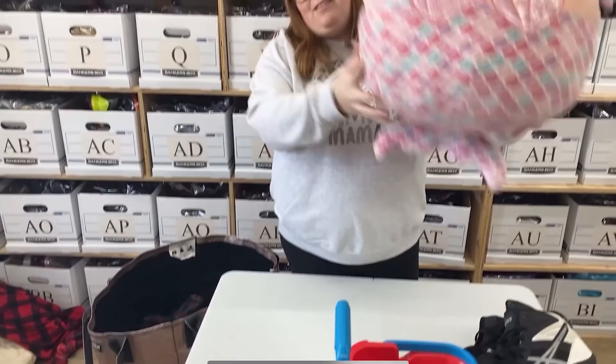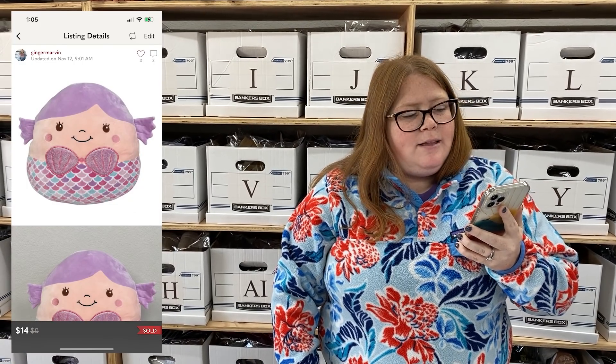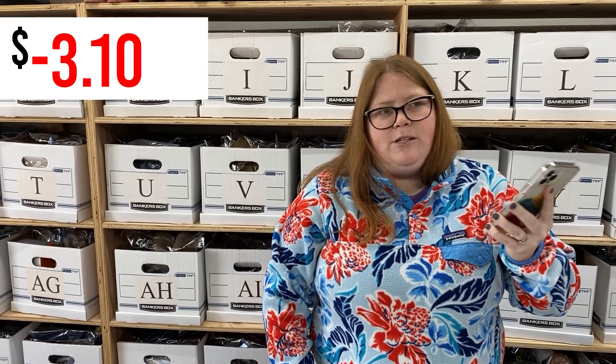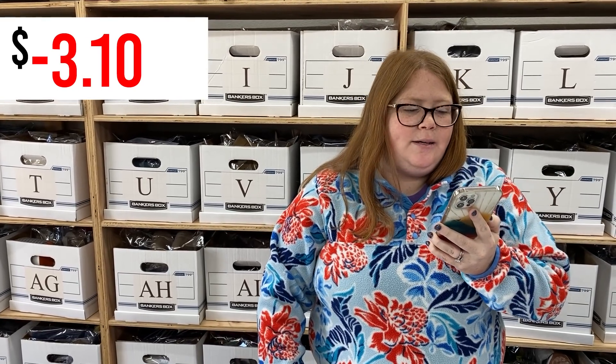We sold a big mermaid squishmallow — that one sold on Poshmark for $14, so add $14, minus a $4.45 Poshmark fee, with a little shipping discount. We should mention that one sold to a viewer, so we want to disclose that. I do think it would have sold regardless since it's a squishmallow, but we want to be transparent about items that sold to viewers since that may have affected timing.